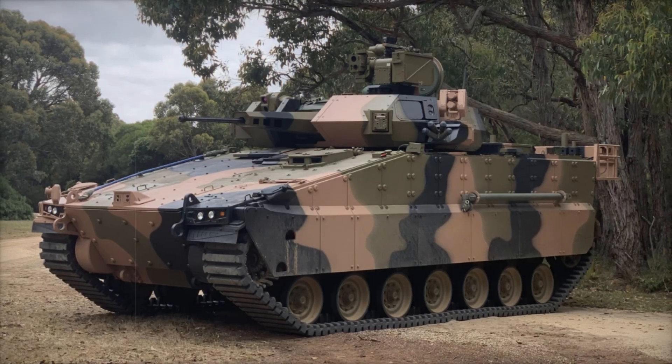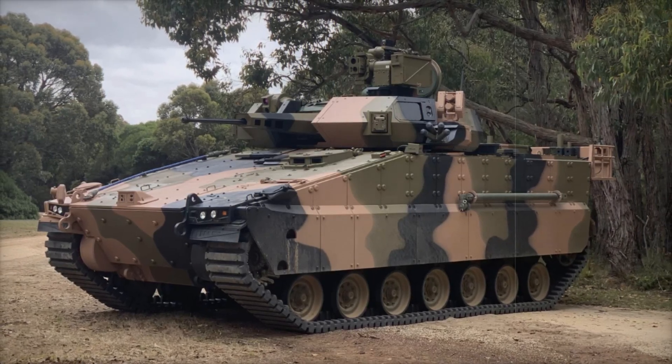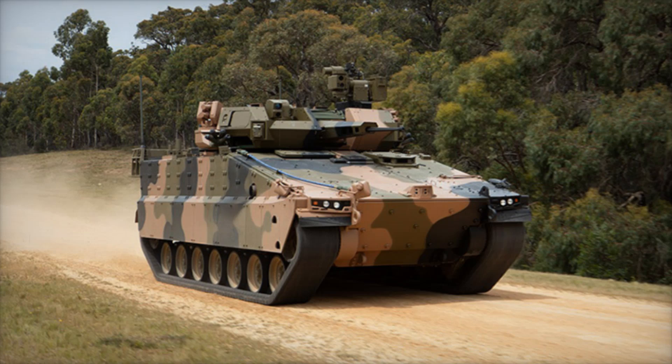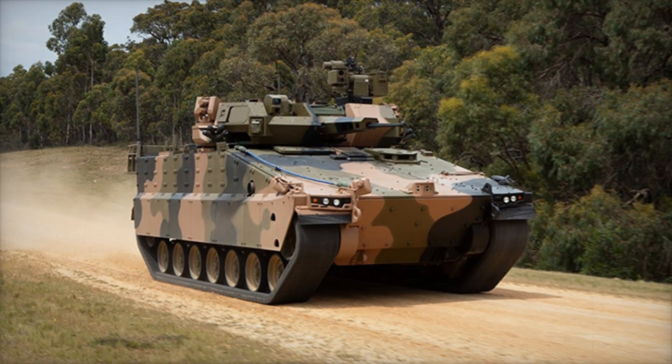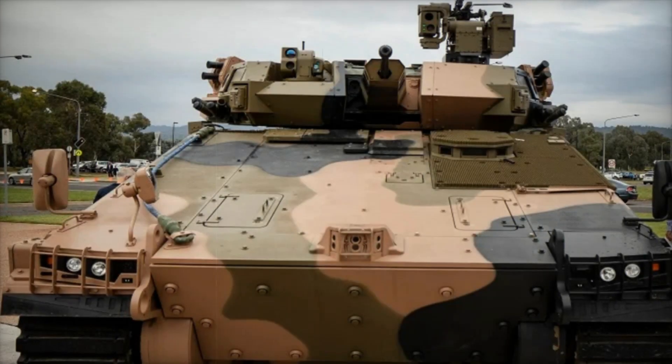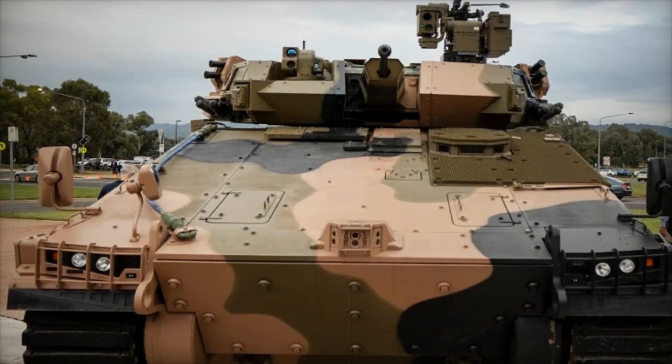Imagine a world where battles aren't just fought with strength but with cutting-edge technology, intelligence, and speed. Picture an armored vehicle that not only protects its crew but anticipates danger before it strikes. Today we're diving deep into the story of such a vehicle, the AS-21 Redback, a marvel of modern military design from South Korea.